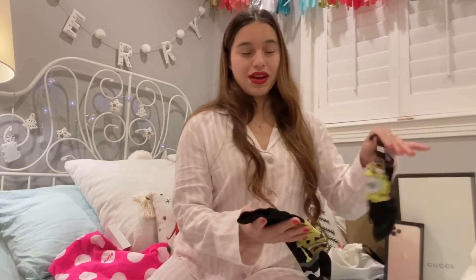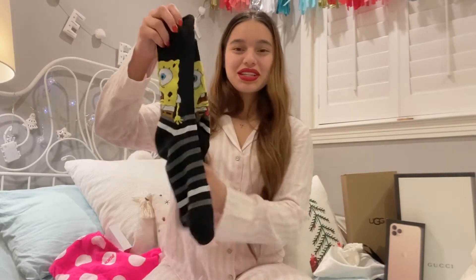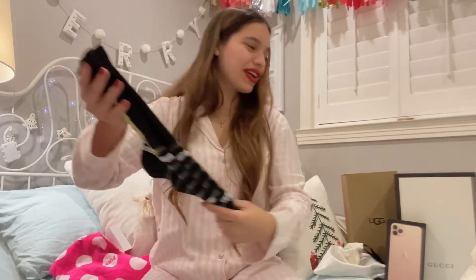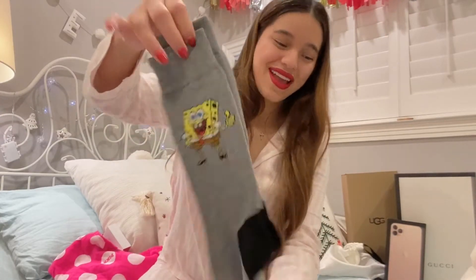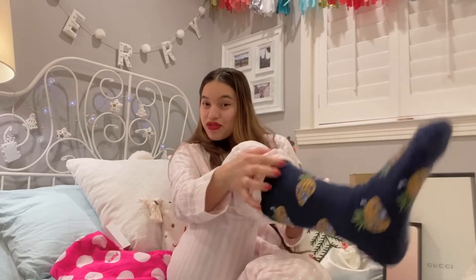My sister also got me SpongeBob socks. I got one pair where he's just acting all frightened, and then I got another pair, and then these pairs with pineapples all over them. I love SpongeBob — he's a pretty odd character but I love him.